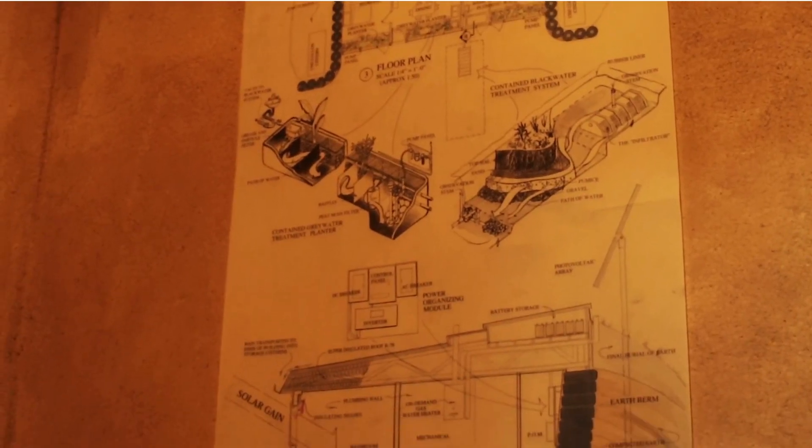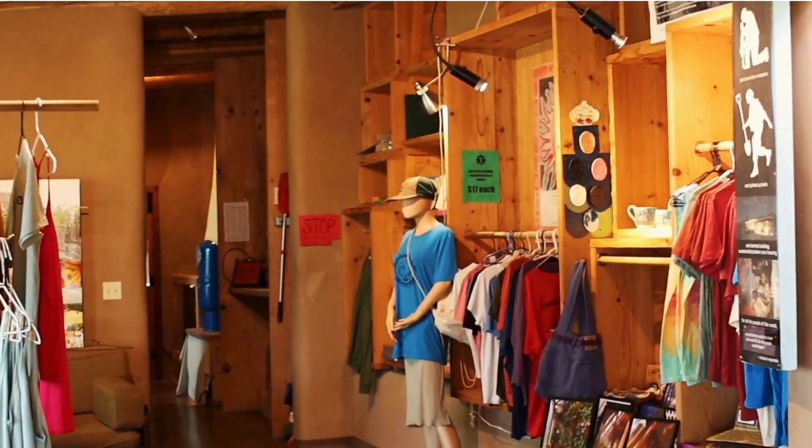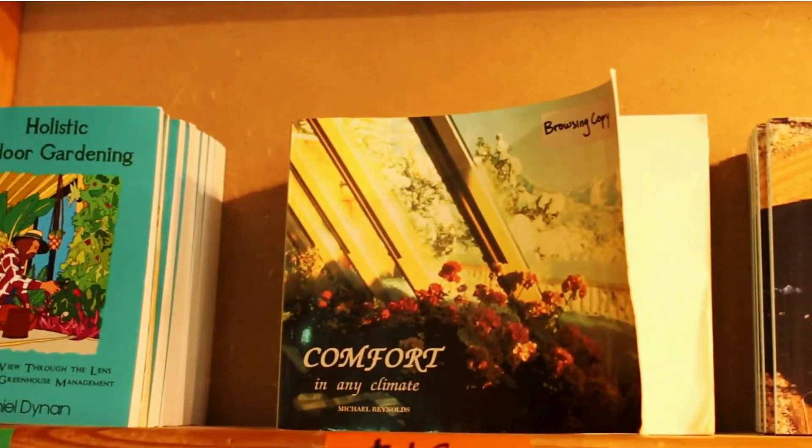Next you enter the systems hallway where you can view the water and power organizing modules, before heading into the gallery space to view even more information and Earthship merchandise.